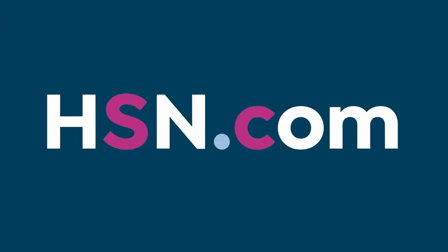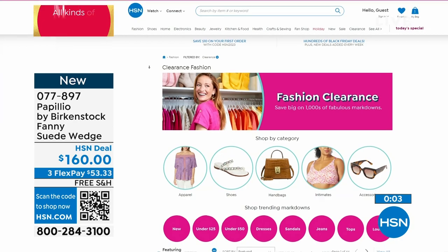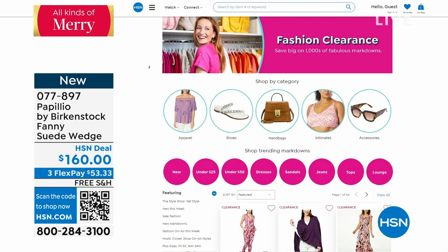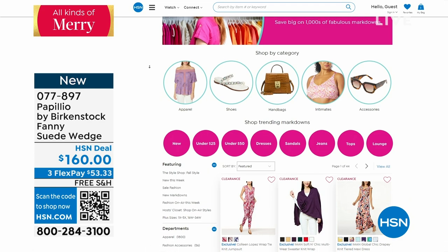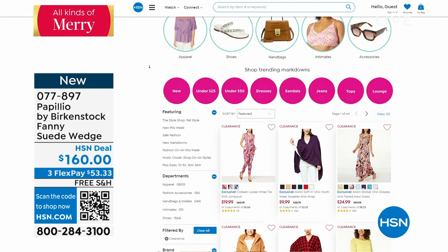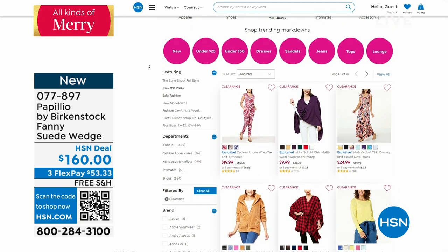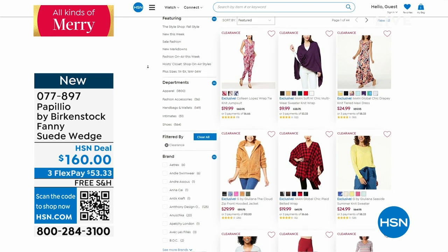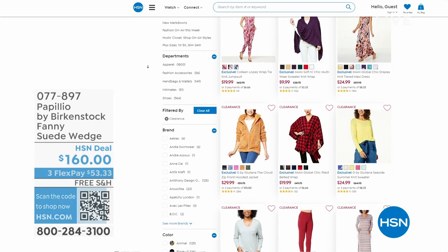While you're on hsn.com, you can also check out our fashion clearance — because now that you've got your Birkenstock shoes, you need some clothes, handbags, or accessories to go with them. Check it out and keep shopping.